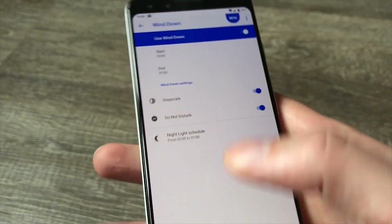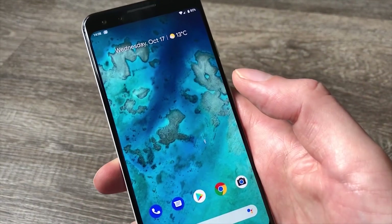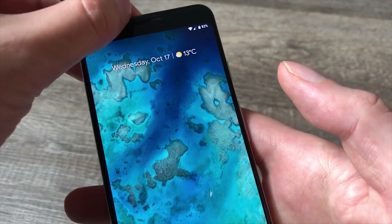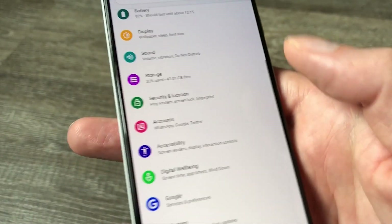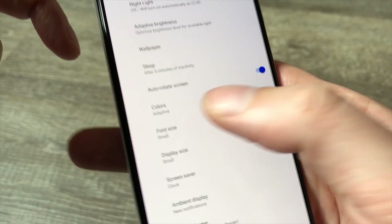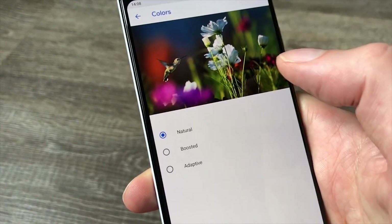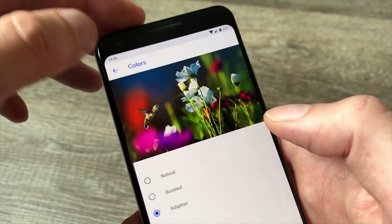Speaking of color in the display — last year's Pixel 2 was criticized because some felt the display was a little washed out. Google has dealt with that in the Pixel 3 by making colors more vibrant, but you can still change them. Go into Settings, find Display, then Advanced, and you'll see Colors. It'll be on Adaptive by default, which we find very good, but you can choose Natural for a more muted look or Boosted for even more vibrant colors — it's worth playing around with to see what suits you personally.